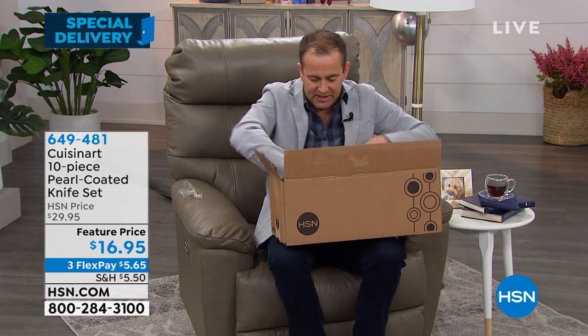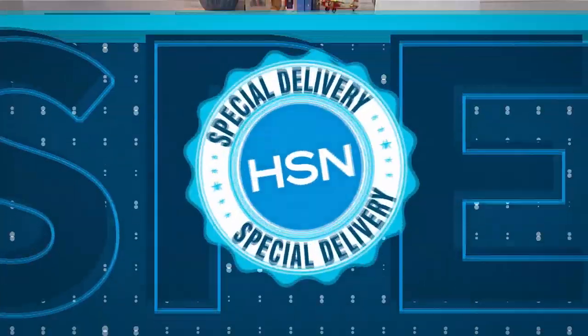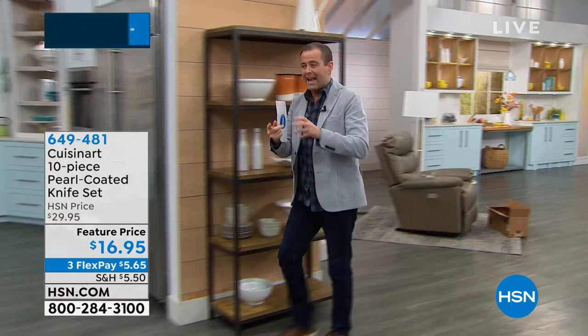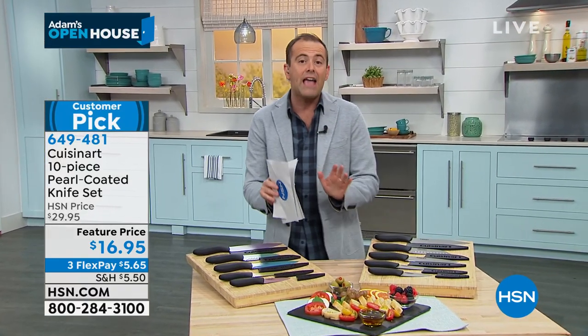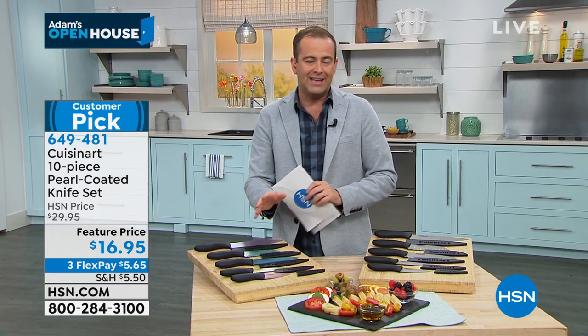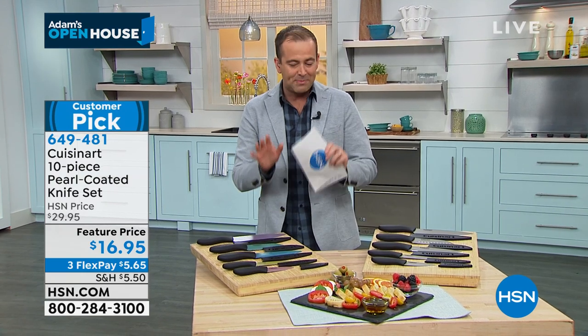This is an amazing opportunity. If your knives are blunt, a little out of date, stained and messy, or the handles coming loose — Cuisinart knives are world-class knives, as you know. They come with an amazing lifetime warranty. We've been selling these for the past two or three years in different iterations and forms. We have never been this low of a price.